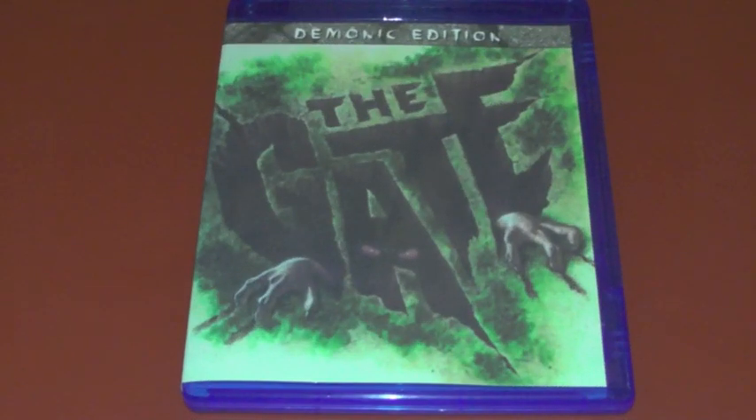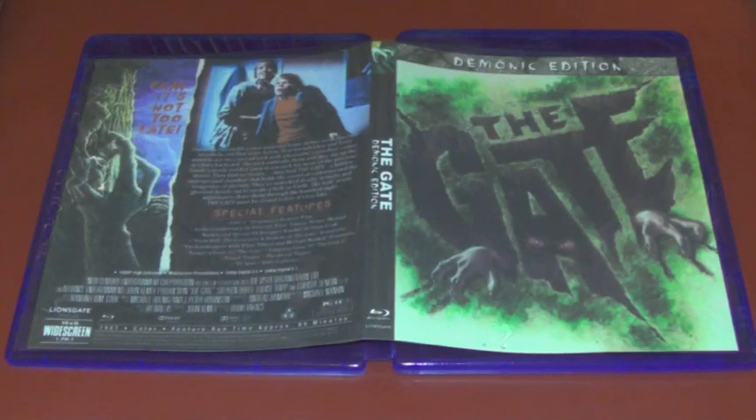Hey everyone, Andrew back again and welcome to another video. Today I'm finally getting around to uploading a separate video talking about the Demonic Edition of The Gate on Blu-ray. So first and foremost, this is not an official Blu-ray release — it's a fan-made Blu-ray. I ended up getting this off of eBay. I came across it in a horror search and decided to pick it up.